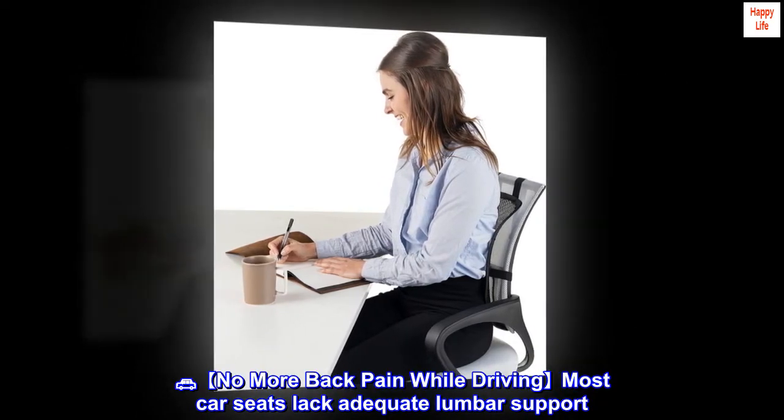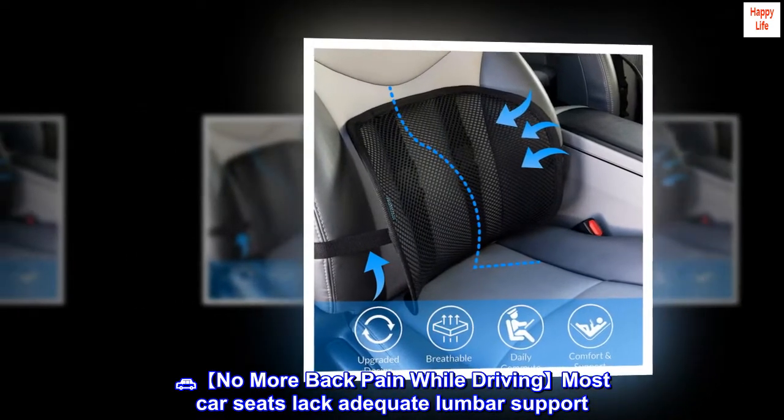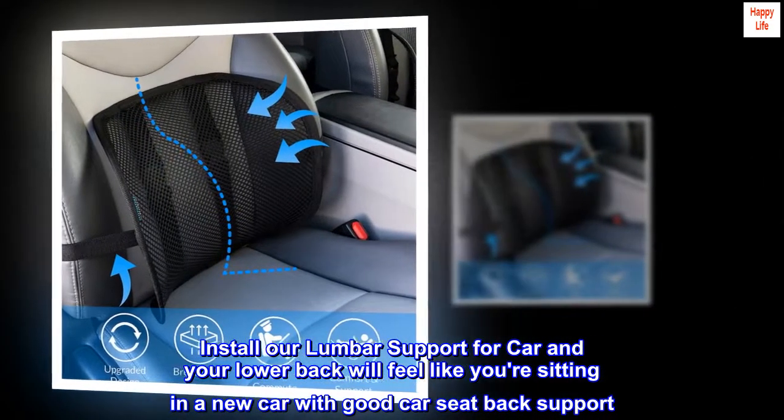Automobile — no more back pain while driving. Most car seats lack adequate lumbar support. Install our lumbar support for car and your lower back will feel like you're sitting in a new car with good car seat back support.